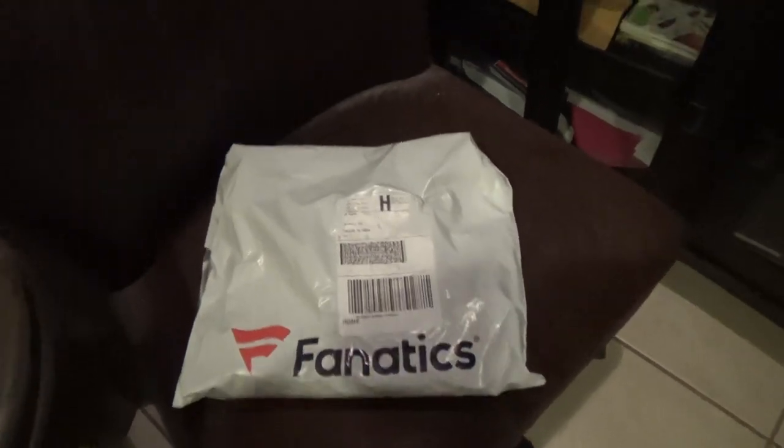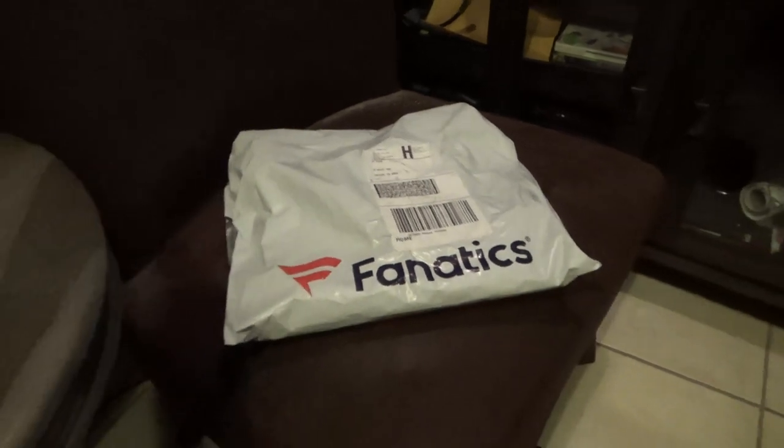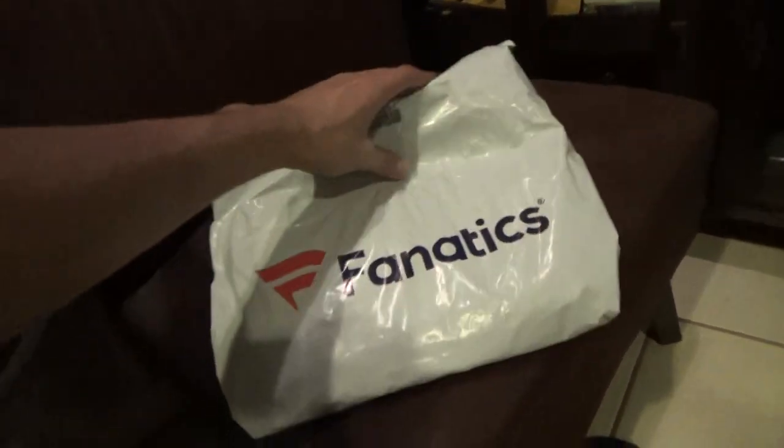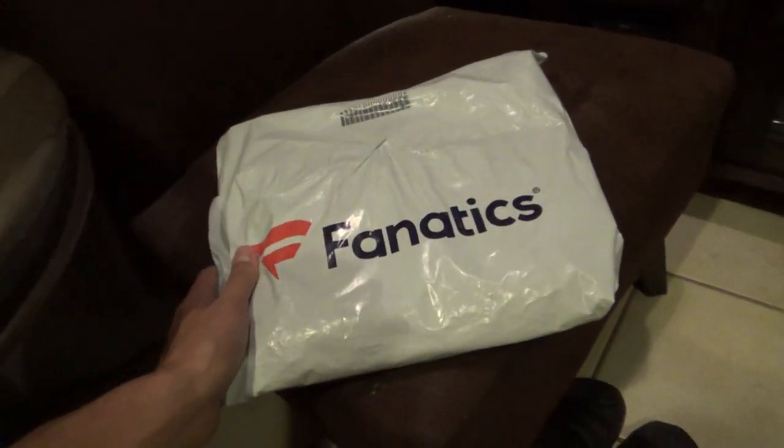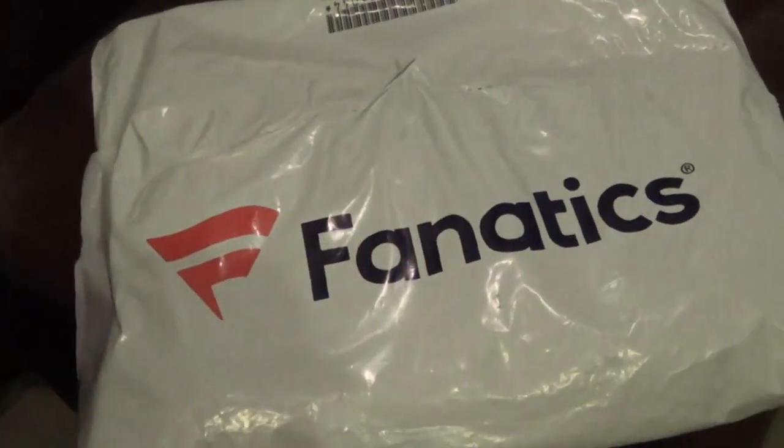What is up you guys, welcome back to another great awesome video here on Scissor TV. Today I will be unboxing or unwrapping a Fanatics awesome jersey that I ordered on Fanatics or NFLshop.com — it's basically the same thing.